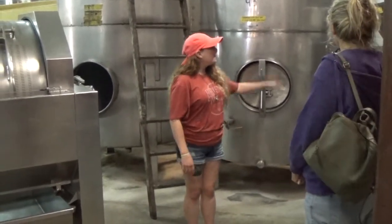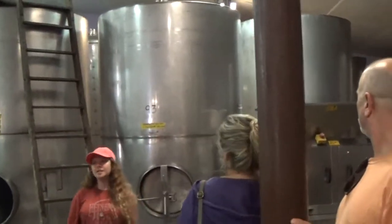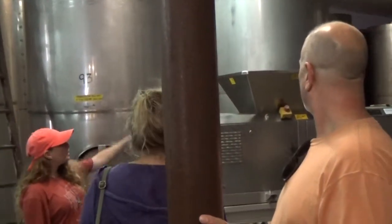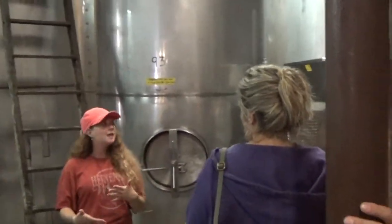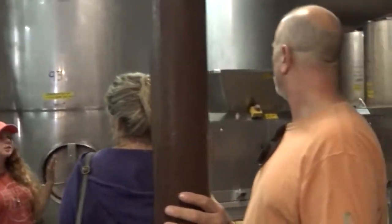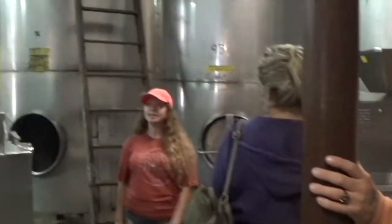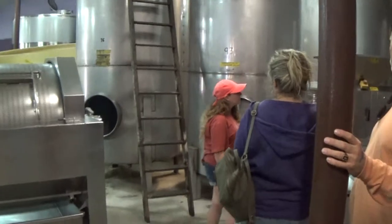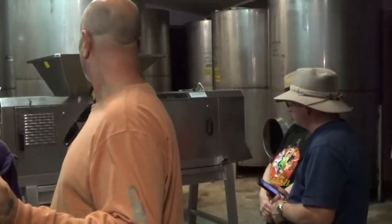Once the grapes arrive here, the first machine that they're going to run into is this one. This is our crusher and de-stemmer machine. The grapes go in through the top and meet a series of finger-like blades that slice open the skins of the grapes and yank off all of the stems and leaves. The stems and leaves are discarded and shot out the back of the machine, and then the grapes fall down towards the bottom.